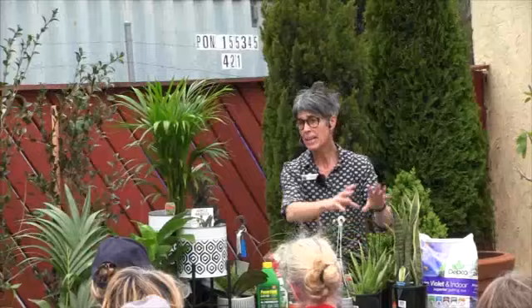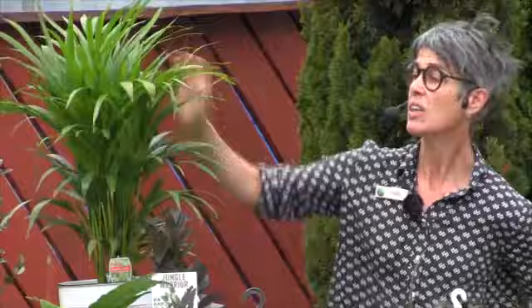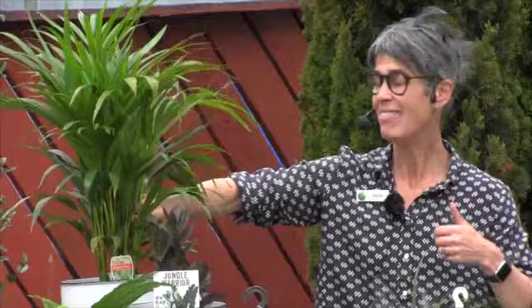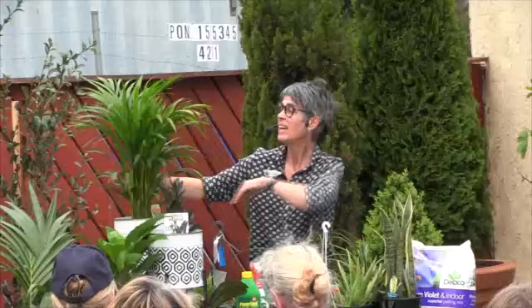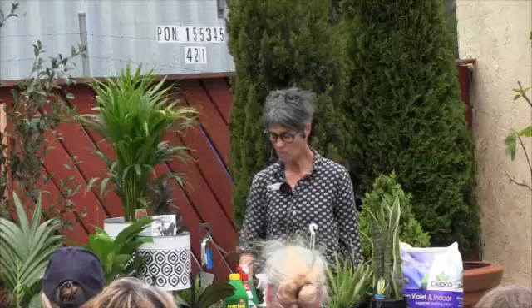If you don't particularly like that kind of look — because, let's face it, plants that are low water users are usually a bit harder looking, with harder foliage like an armour that keeps all the moisture in — if you'd like something a bit softer, this is a golden cane palm. This one also will breathe out oxygen through the day and through the night, so this would be a nice one to have in your bedroom. It's a bit like having a window open in your room without having the cold night air coming in. Keep them moist — they don't like to be on the dry side.